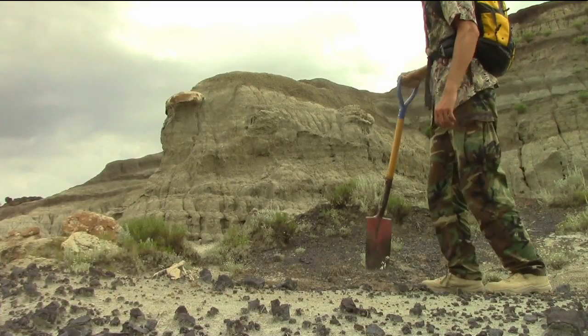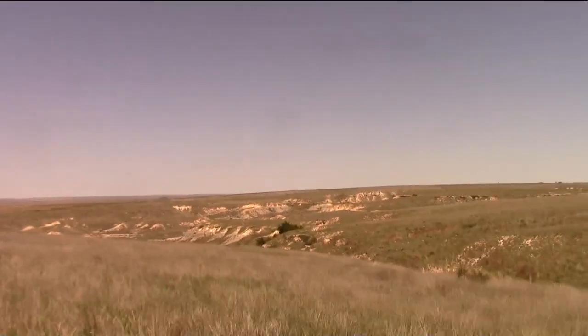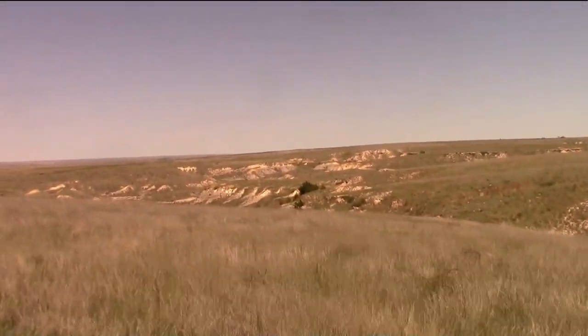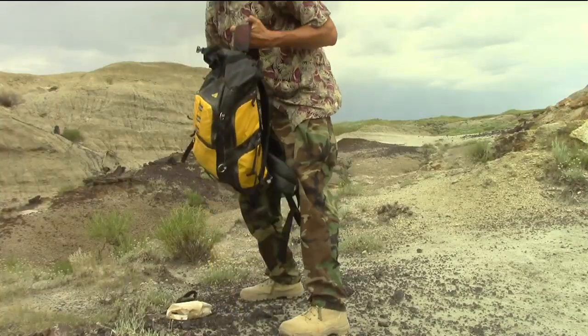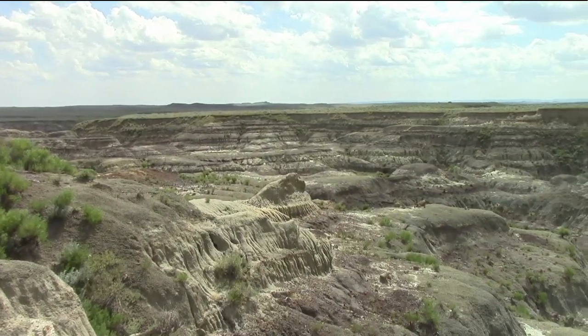The secret to success in paleontology is persistence. The big finds, the little finds, and all the other amazing fossils are out there in the rocks waiting to be discovered. We don't always come home with something, but even the worst day in the field is still fun. And the views are nice.